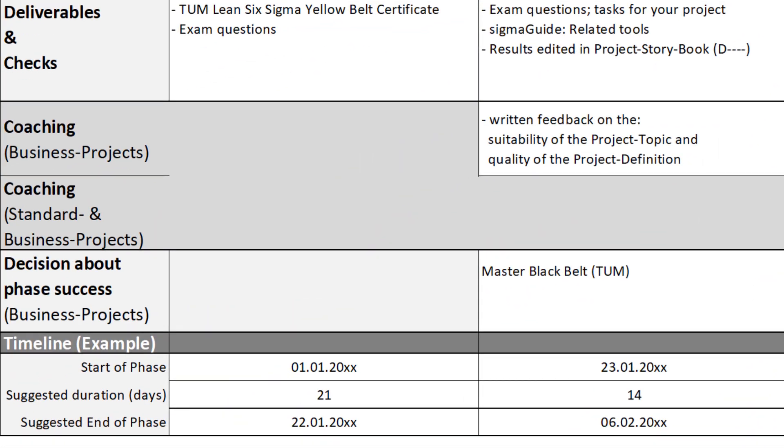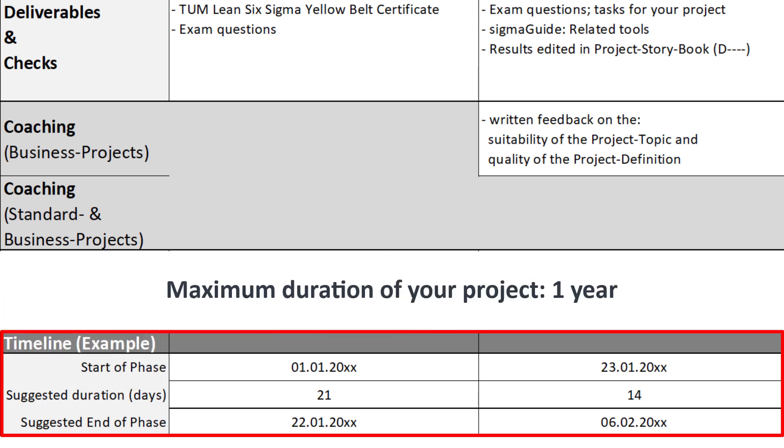A typical Green Belt project can be implemented within half a year. In the timeline, we recommend different time spans for the milestones based on our experience. But we also know that your daily work has priority and that there are good reasons for delays. Therefore, you overall have one year to complete your standard or business project, and there are no consequences if you cannot complete a phase according to our recommendation.